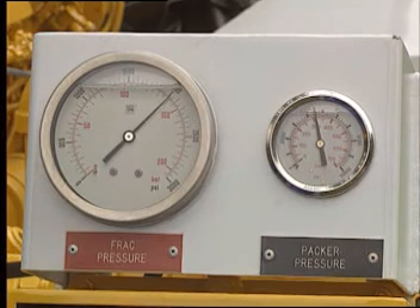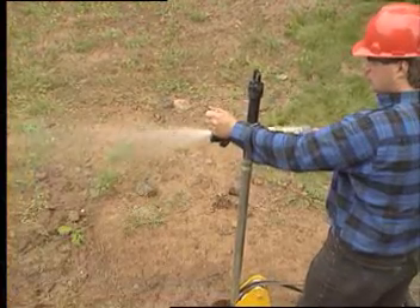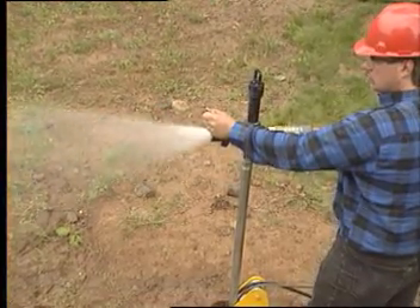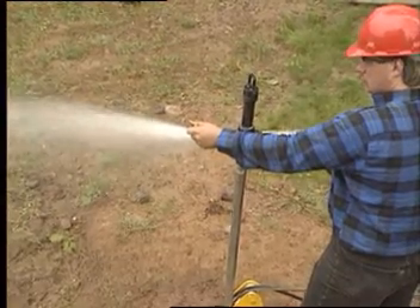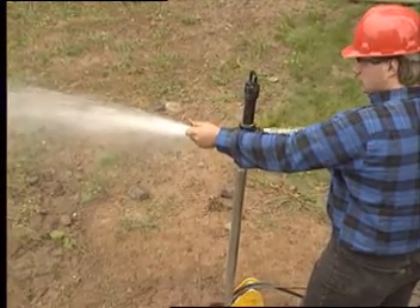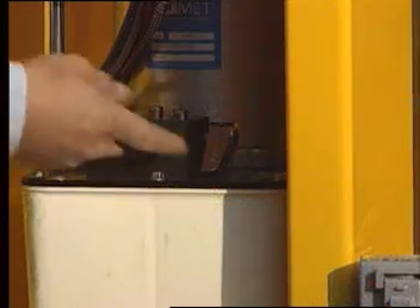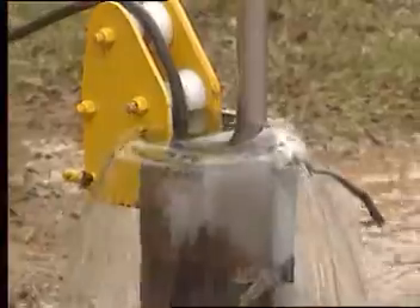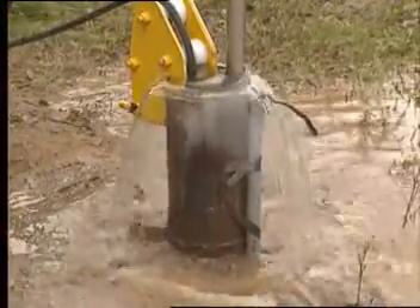The frack pressure gauge at the control station gives a clear indication when this has been accomplished. In addition to being faster and more effective, the high-pressure, high-flow combination generally requires less water than other systems. When hydrofracturing is completed, the frac packer releases in seconds. Water can be injected into the well to flush any loosened debris to the surface.